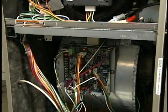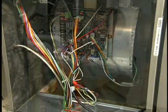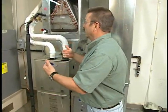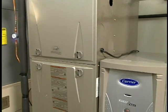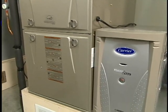We're talking about modulating, single stage, two stage. It seems the difference between these three models isn't so much in the gas savings — it's the electrical savings. What we're ultimately paying for is comfort. Exactly. When you move up to this top model, you're getting a much more comfortable home, plus the health benefits of having the fan run longer to filter the air.